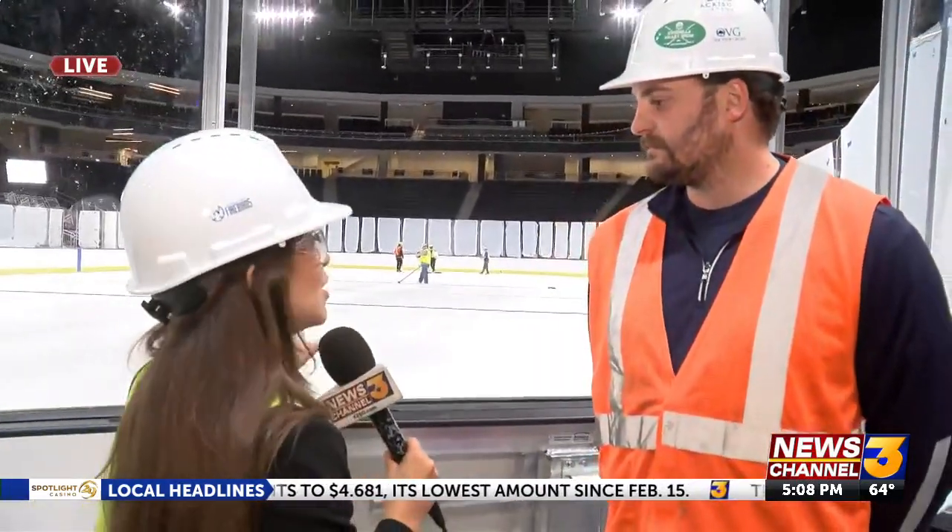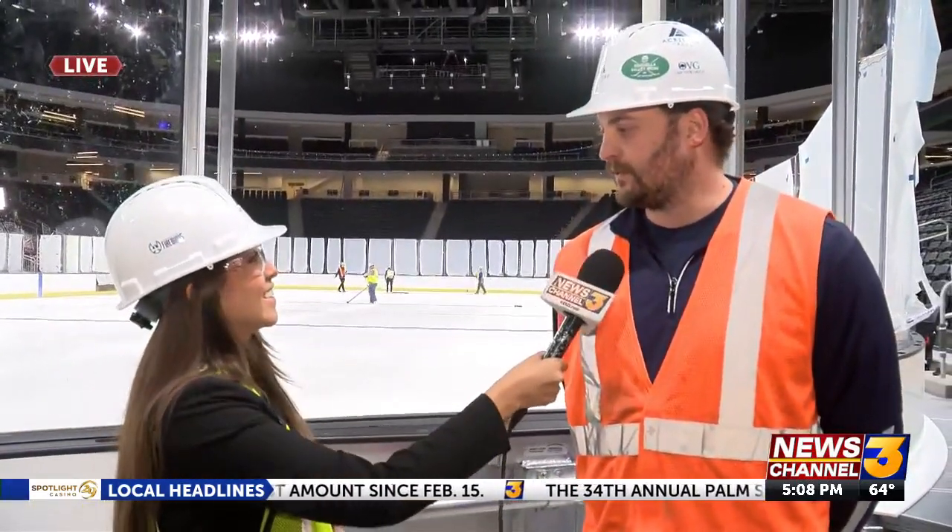That is really exciting stuff. So this ice is going to be here pretty much for the entire season, right? Yes, absolutely. Awesome. Well, thank you so much for being here with us, R.J. And we'll have more details on the ice installation coming up at 6. Back to you. Thank you.